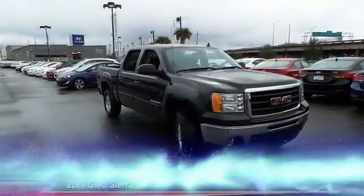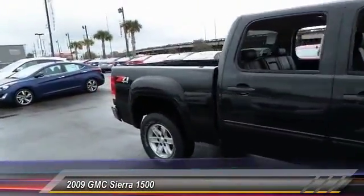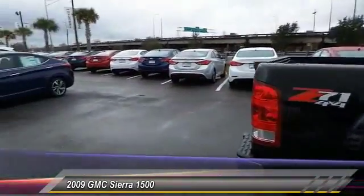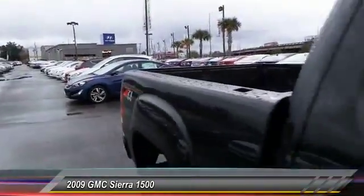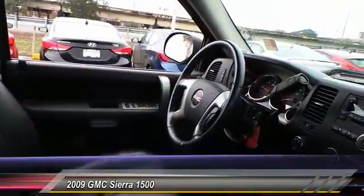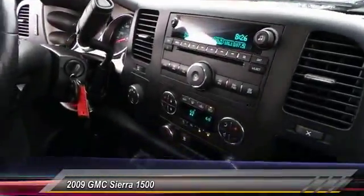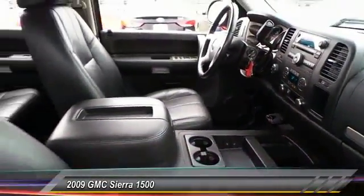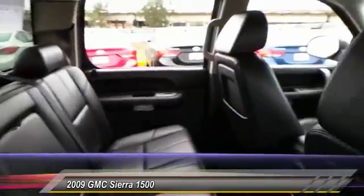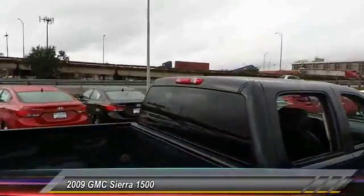The 2009 Sierra 1500 offers a five-star frontal and side crash test rating and a combination of mechanics and aerodynamics that give it better conventional V8 fuel economy than any competitor. Sierra 1500 now comes standard with a Vortex 6.2 liter and 5.3 liter V8 engine and an electronically controlled six-speed automatic transmission that combines high max hauling capability with precise controls, and is priced below $35,000.